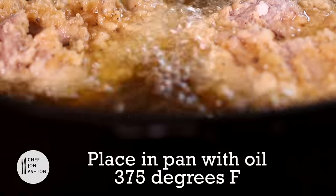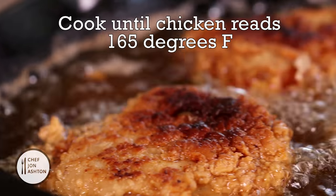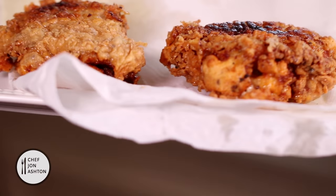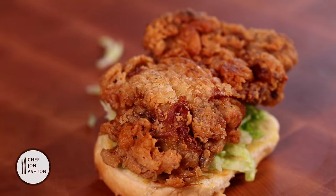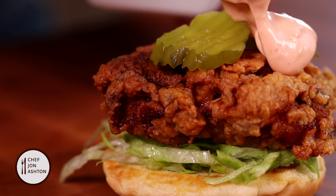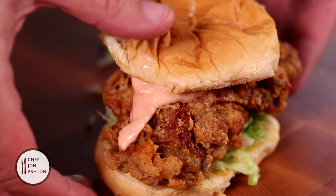Cook this until it's golden brown and it reads 165°F on the thermometer. Bring it off and place it on a paper towel. Feel free to season it more. Add some sliced lettuce to the toasted roll, top it with the chicken, a couple of pickles, and that beautiful chili mayonnaise. Place the top on — happy days!